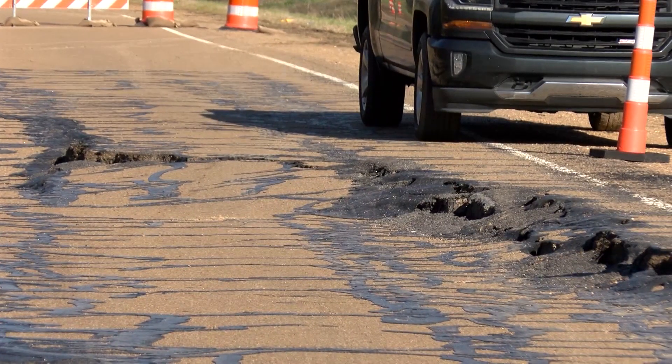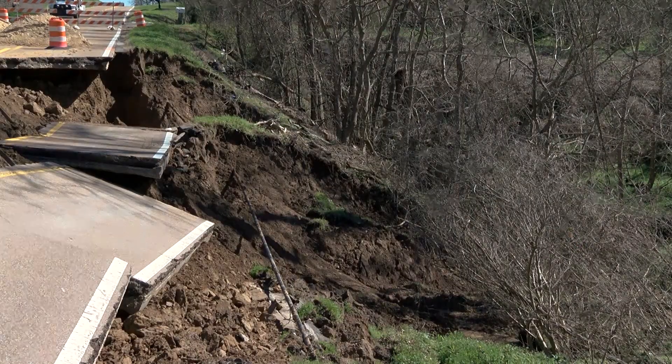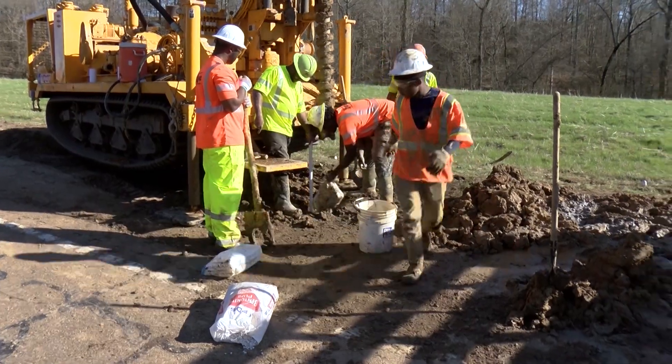"Once we get it under contract, the repair will be the least amount of time that we've spent anywhere as far as the whole process is concerned." And as for the possibility of slides in the future? "The soil types and the way we build highways in Mississippi, you'll never, never stop having slides. They'll always be here." But so will MDOT. For MDOT, I'm Katie Rowe.